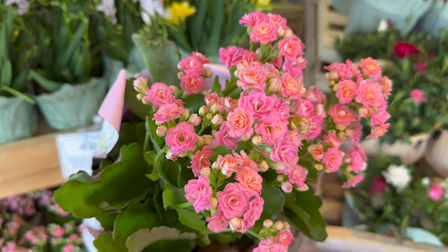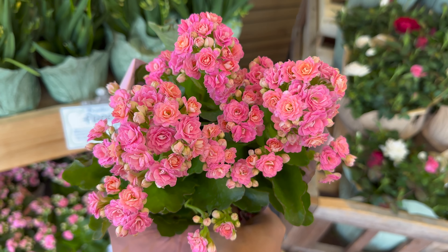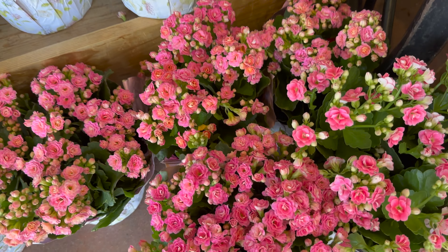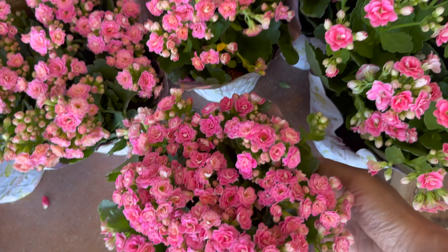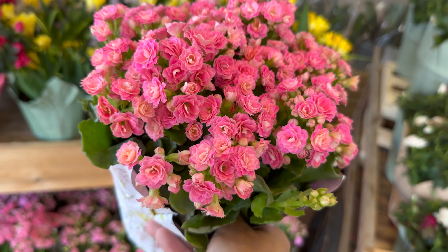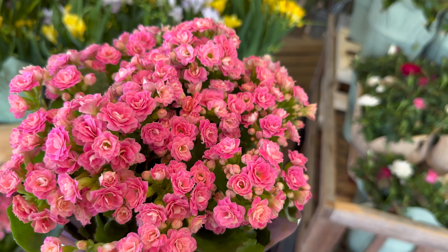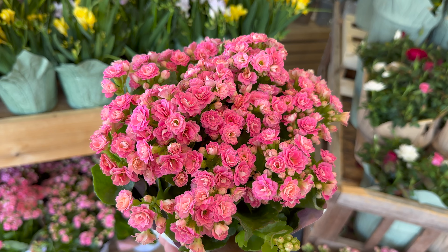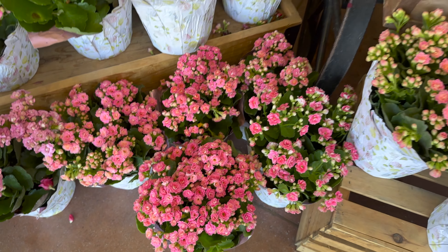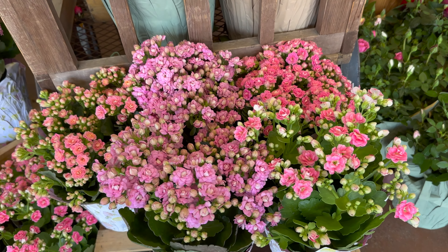Over here are some kalanchoe, and notice how gorgeous these are - look at all of the pink blooms. I didn't even realize kalanchoe were succulents until this year. This particular kalanchoe is really grown for its actual bloom. It does have that succulent type texture to the leaves but it is a profuse bloomer. You need to give it a lot of light in order to really maintain its bloom. The good thing about flowering kalanchoe is they don't necessarily need as much water since they are succulents.